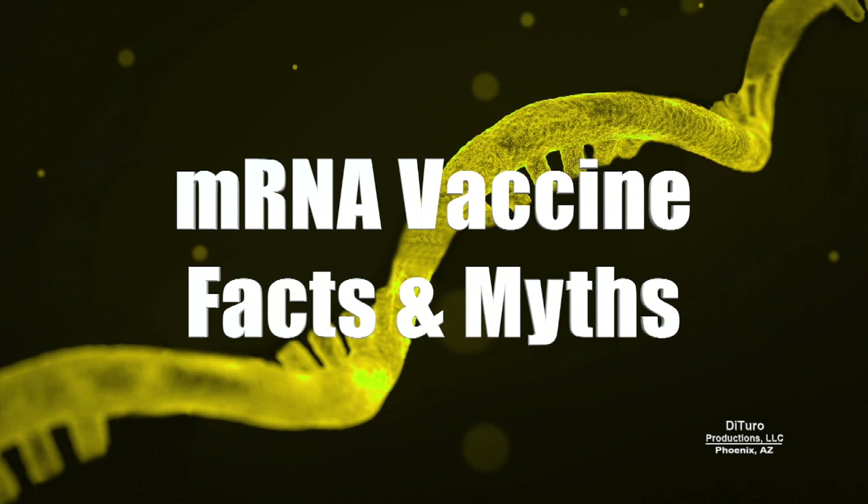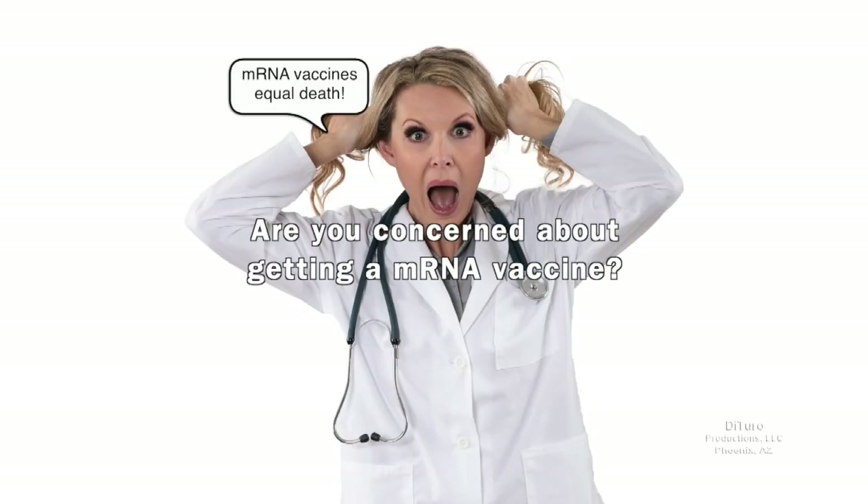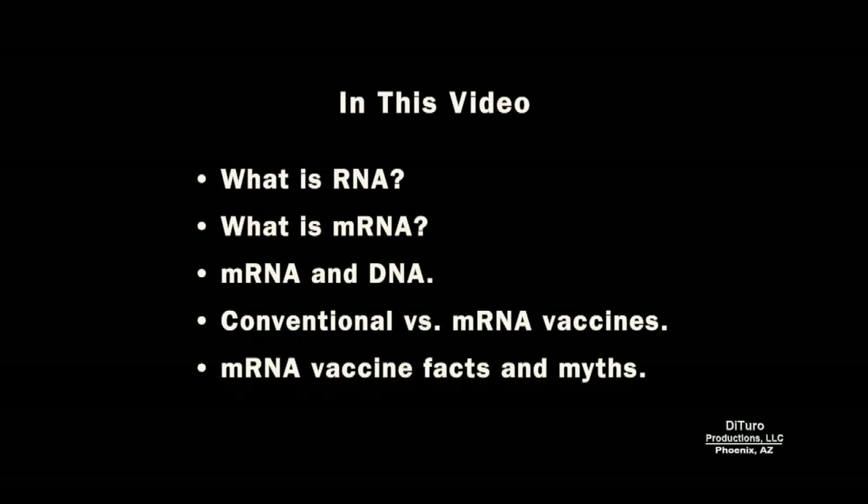Hi, this is Daniel DiTuro. Are you concerned about getting an mRNA vaccine? In this video, I'll share what is RNA and mRNA, mRNA and DNA, conventional vs. mRNA vaccines, and mRNA vaccine facts and myths.